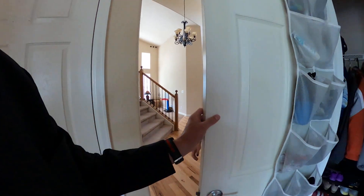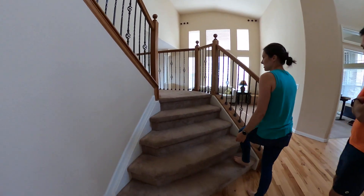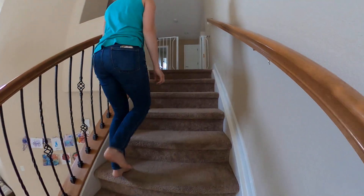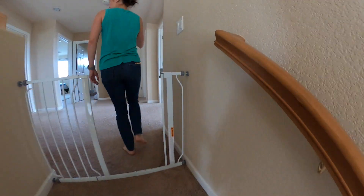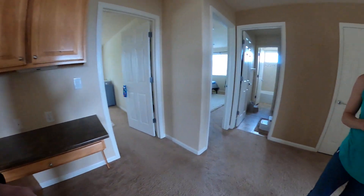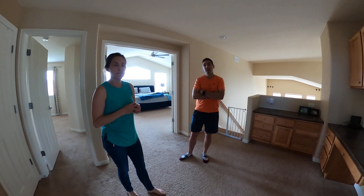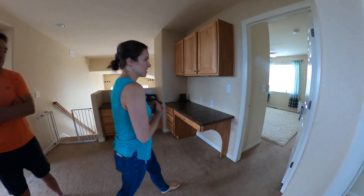The carpet on the stairs is super worn — definitely high traffic. I like when they do wood because of the durability. For stairs, carpet is a little more expensive because there's more labor involved. But if you were to do the whole house, you're probably looking at a higher-end carpet — around six grand somewhere around there.